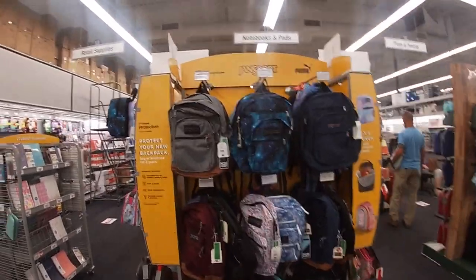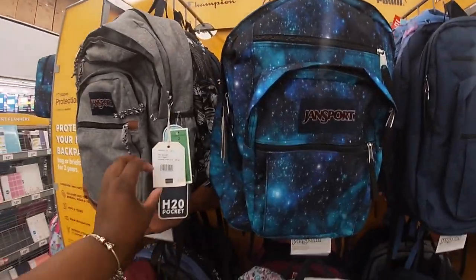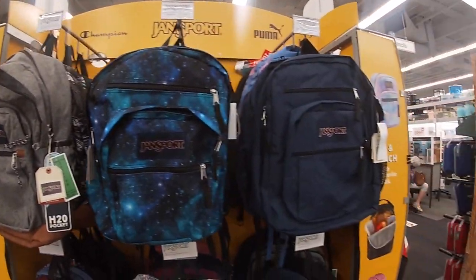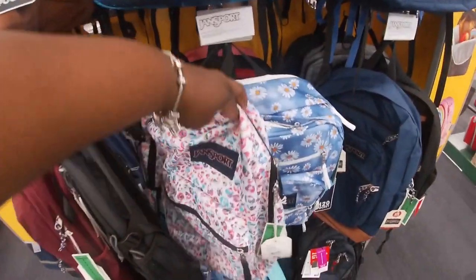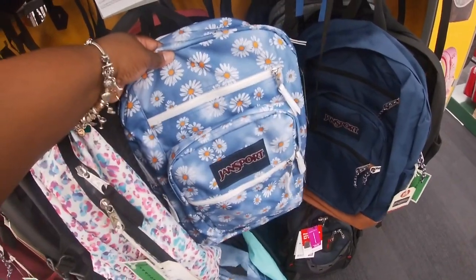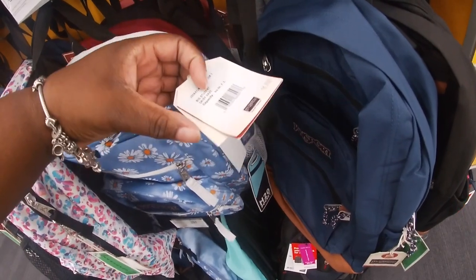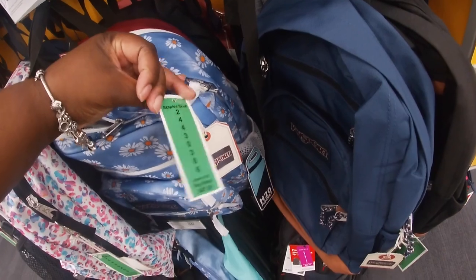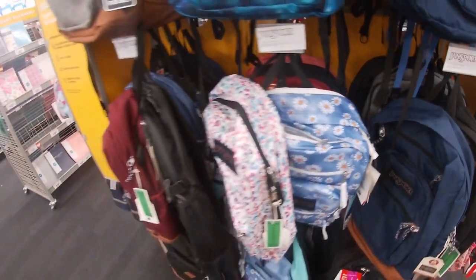Let's take a look at some of the book bags — they have JanSport. I don't see the prices on them; they just say JanSport. This is really cute — I like this one, the leopard and the flower. Let me double-check — it says retail $47.99 but I'm not sure if that's the price they have it for here.